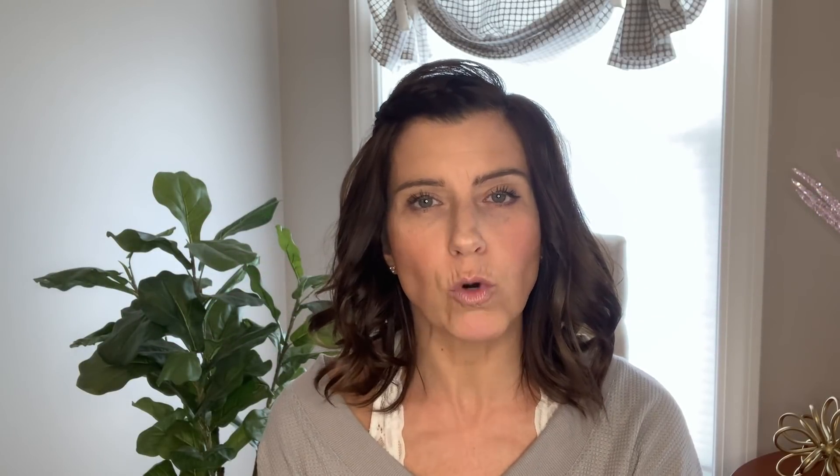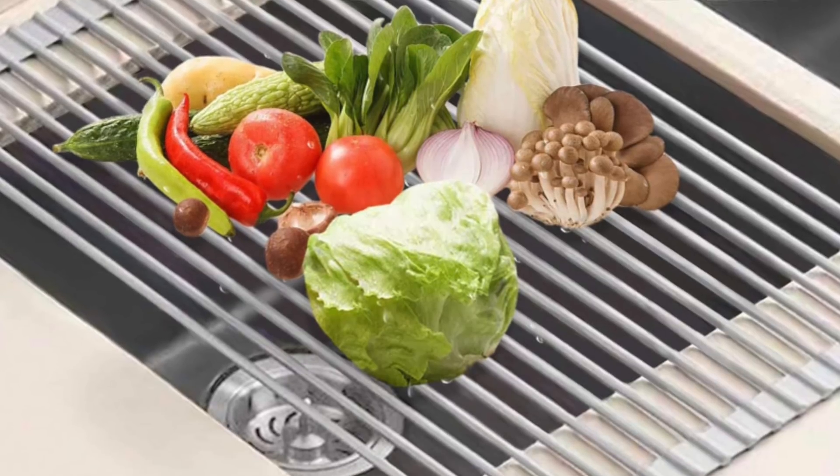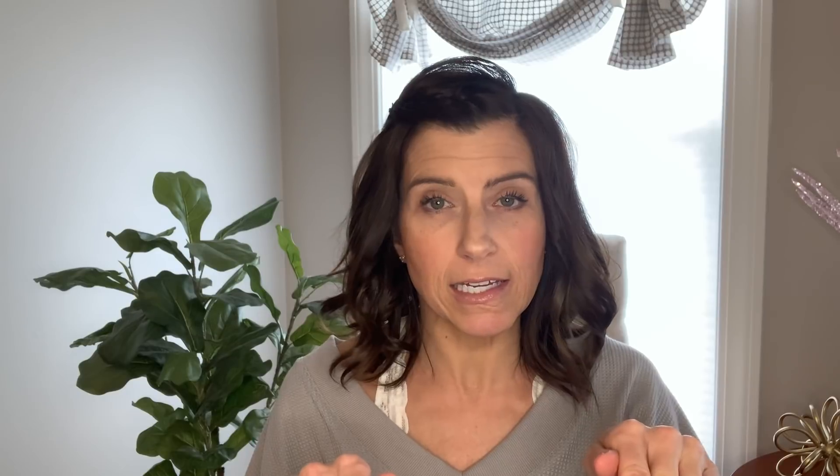We are going to start in the kitchen. The first thing I ordered is this roll-up drying rack for over the sink — it's a silicone-coated drying rack. I love that it rolls up tight and can be stored away. I have a double sink, so I leave it right over one side. I wash dishes on the left side and put them on the rack over the right side to dry. It came in right around $19.99.